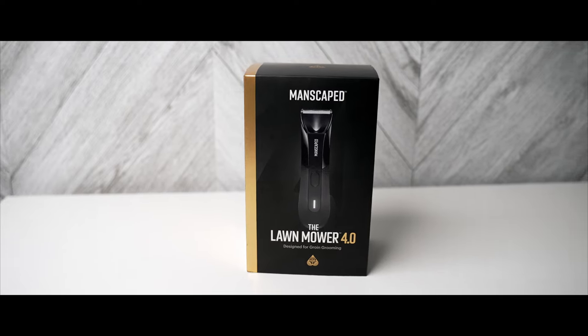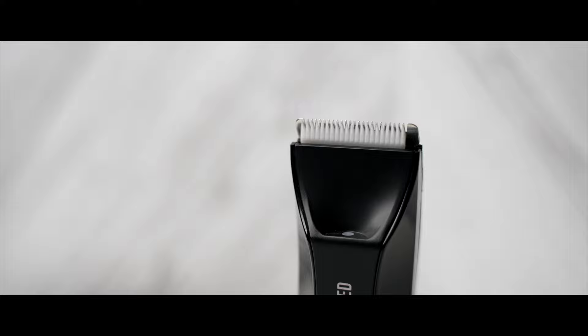You may have seen these ads over the last few years. It's a company called Manscaped, and they're trying to sell you a trimmer for your lower body. Here's why they've been lying to you. We'll start with the marketing, and Manscaped heavily relies on the marketing.